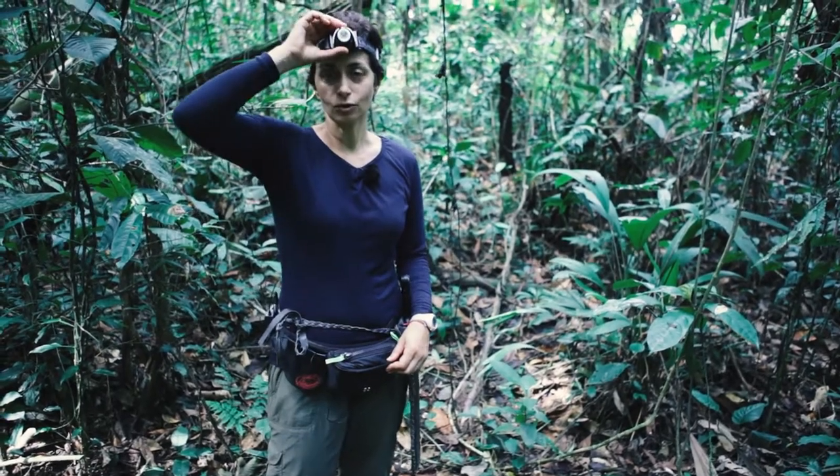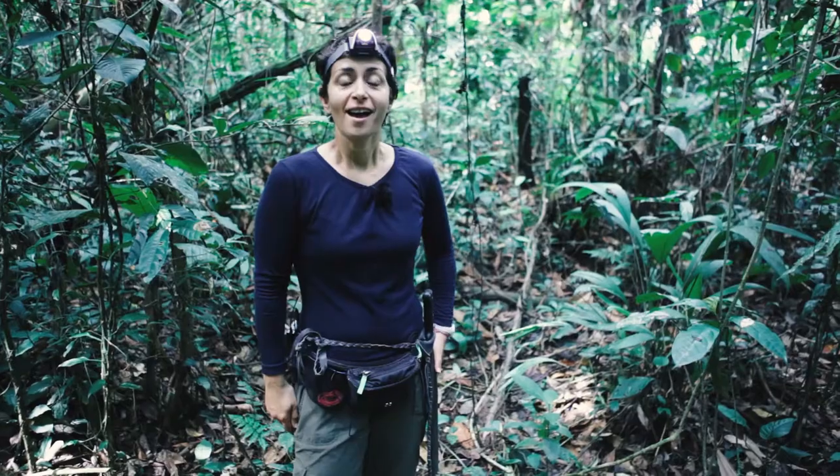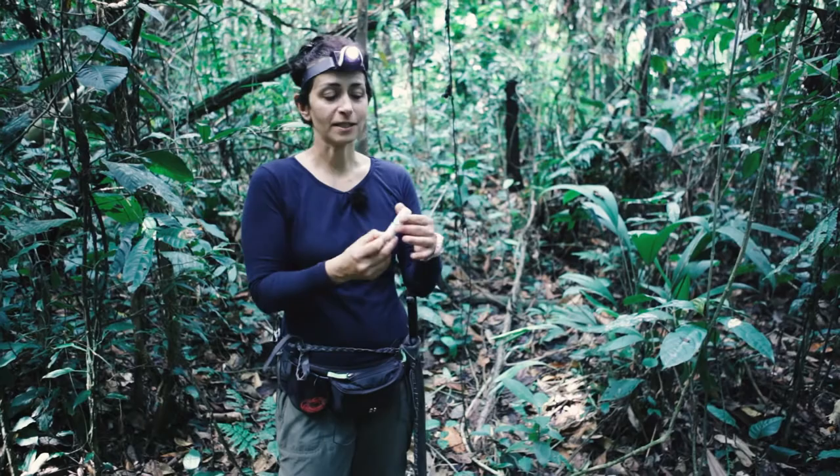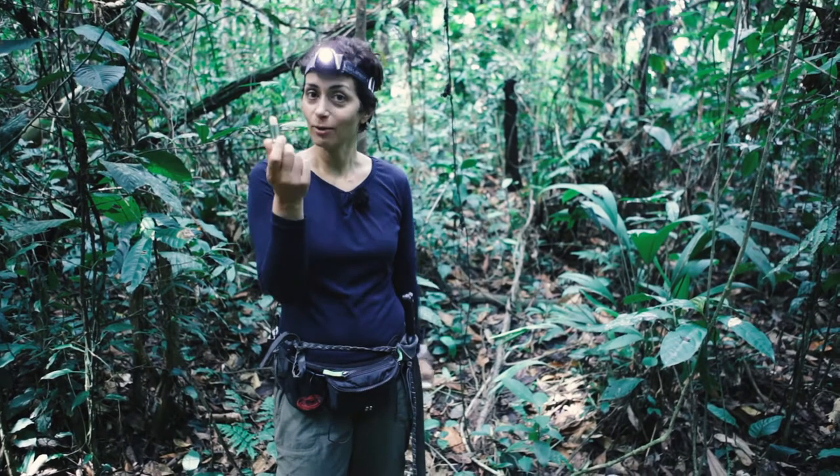At night time you need a torch because it gets extremely dark and you can't find your way. And finally, in my case, I have my lipstick — you never go out without that one.